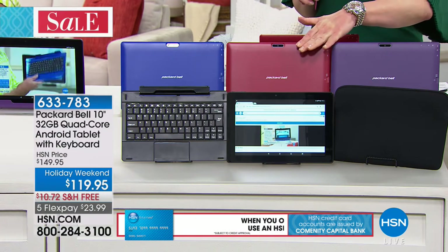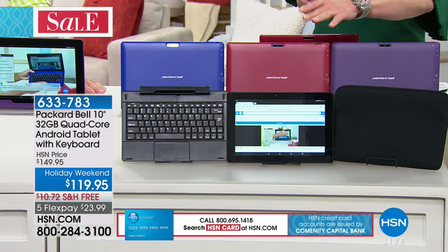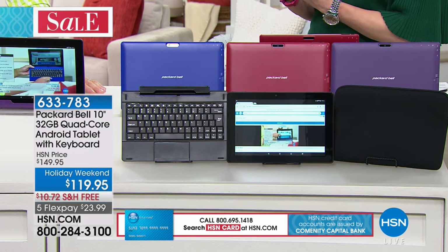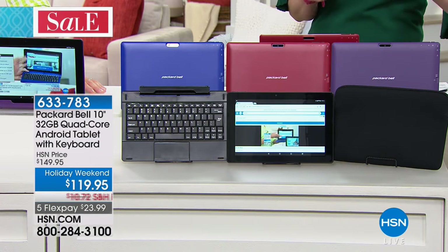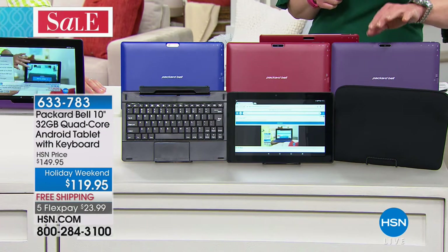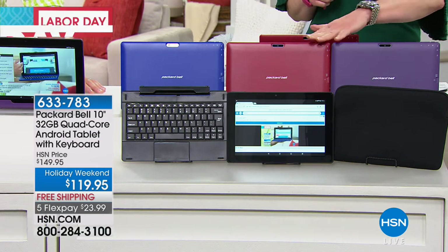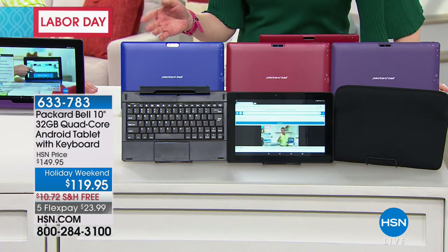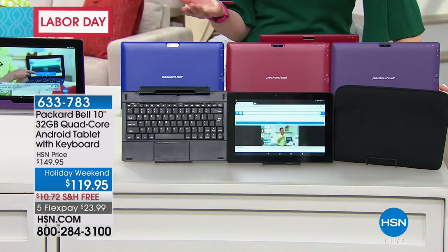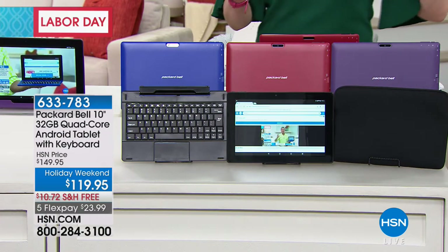The red, I think, will sell out first — it's a really nice, almost like a brick red. Final 200 in the red. Then 800 in purple. So red first at 200, final 200 of the purple, and then of course that blue — a really nice Kentucky blue. And then of course you get that wonderful soft-sided case and free shipping. It's $23.99 on your credit card.